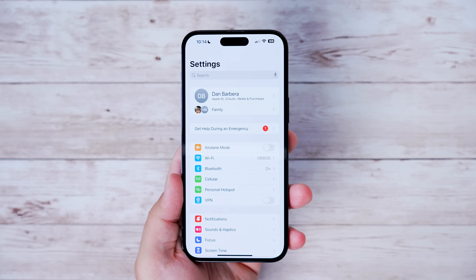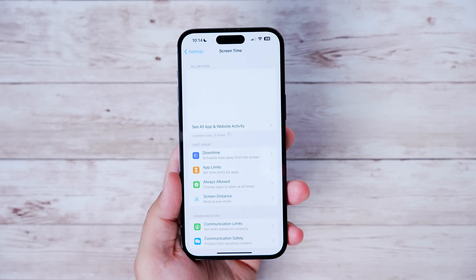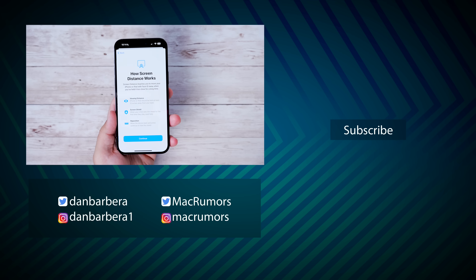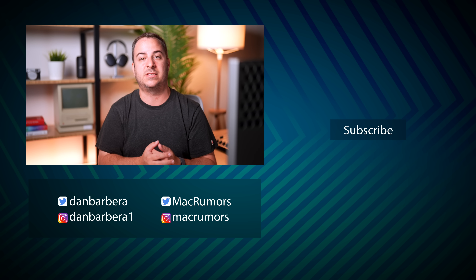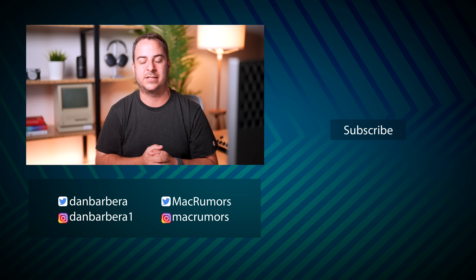For those of you staring at your phone too close, turn on Screen Distance. It's under Settings, then Screen Time, then Screen Distance. Toggle that on and you'll get an alert when you're holding your phone too close to your eyes, which will help prevent eye strain. Those are just some of the best hidden features we've found so far in iOS 17 — if there's one we didn't cover, let us know in the comments.